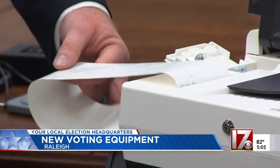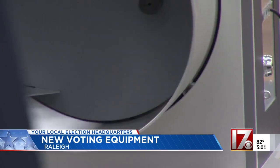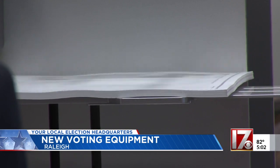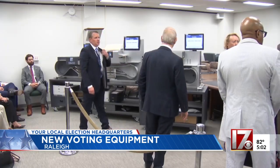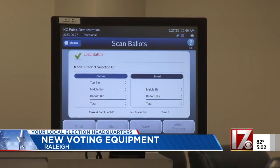These new machines have already been certified at the national level by the U.S. Elections Assistance Commission. But before they're allowed to be used here, the state board of elections must also approve them. They've gone through functional testing and a simulated election with a voting system testing lab and the state board's own staff. State law requires both the public and election board members get a chance to observe these machines before they can ever be approved for use in an election.